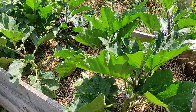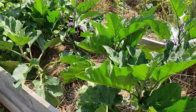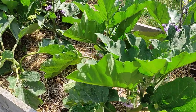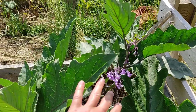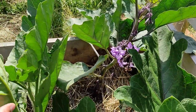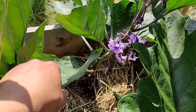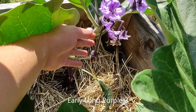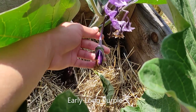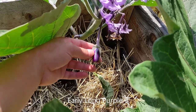Let's start here in the farmer's garden, especially with the raised beds with all the eggplants inside. We have two varieties here: the Early Long Purple Three and the Black Beauty. As you can see they're producing quite nicely.